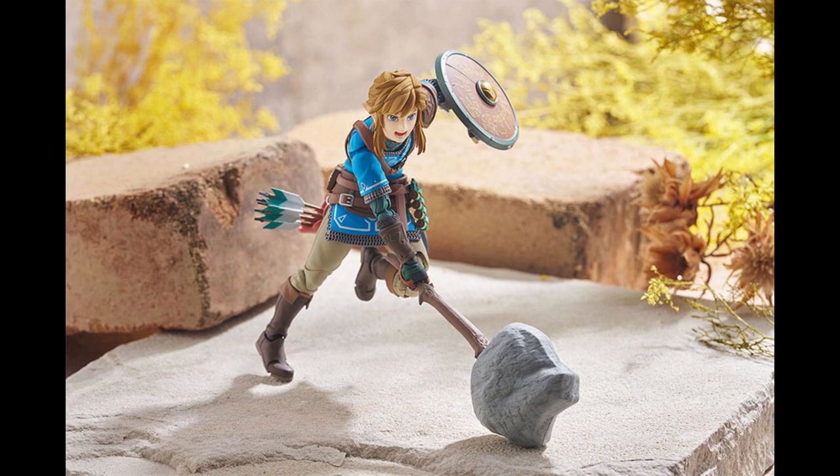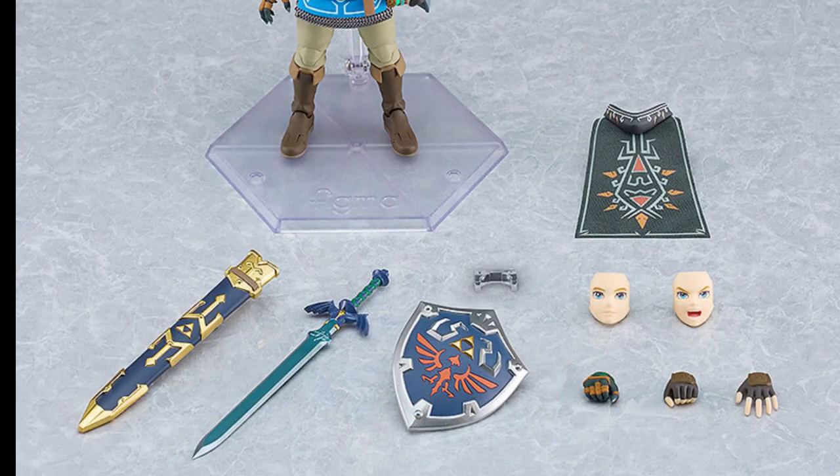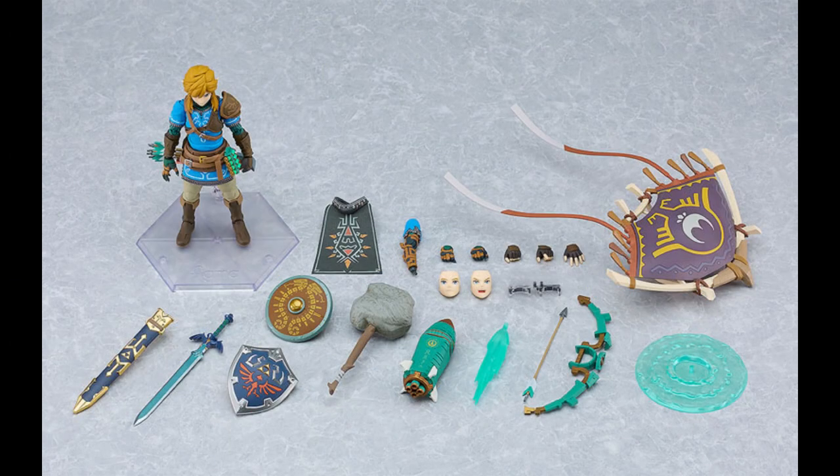Prices may be different if you're shopping on the actual Good Smile shop. So first I'll cover what the regular comes with compared to the deluxe version. The regular one comes with three face plates: the standard face plate, a smiling face plate, and a shouting face plate. The extra parts are a Master Sword, the Hylian Shield, and the Hylian Hood. The Hylian Shield can actually be equipped to Link's back as well. That's what you get out of the $60 regular version.